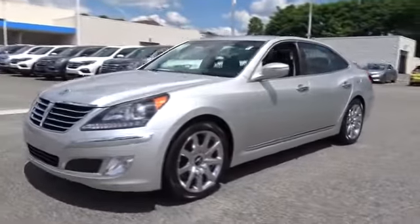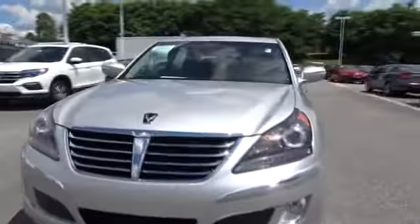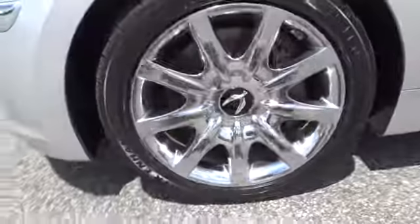CD changer, keyless entry, backup camera, navigation system, power passenger seat, leather-wrapped steering wheel, Bluetooth, driver lumbar, power steering, adjustable steering wheel.